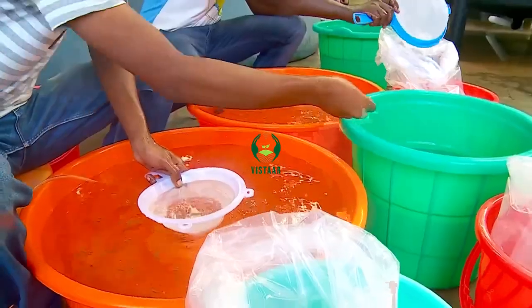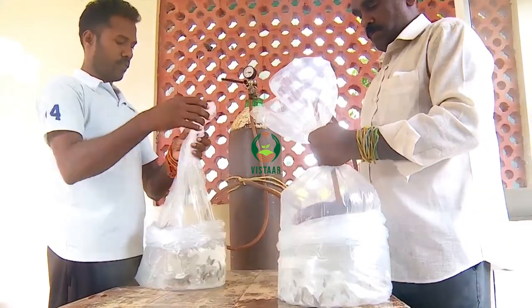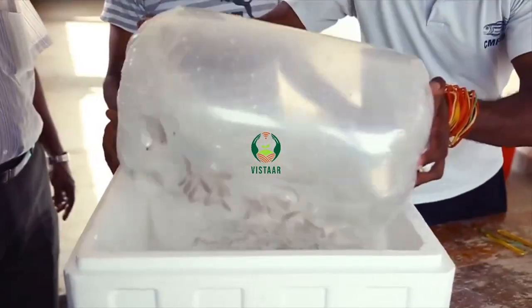The fish seeds are graded, packed and then transported in polythene bags with oxygen to the farming sites.